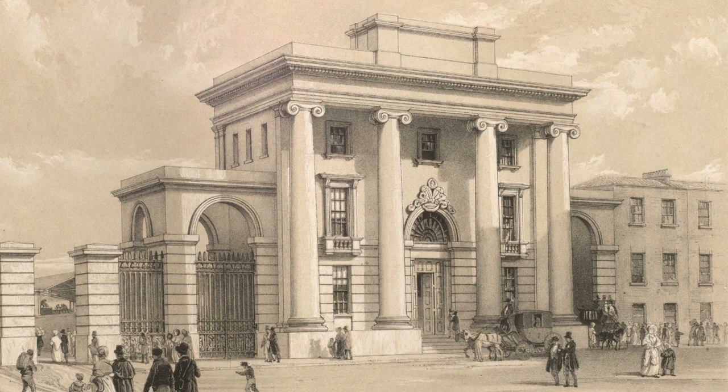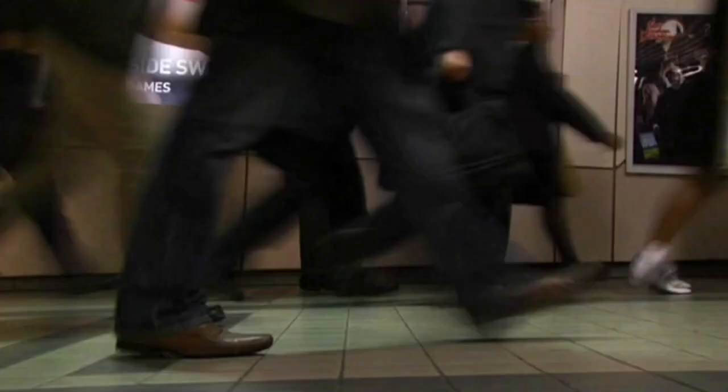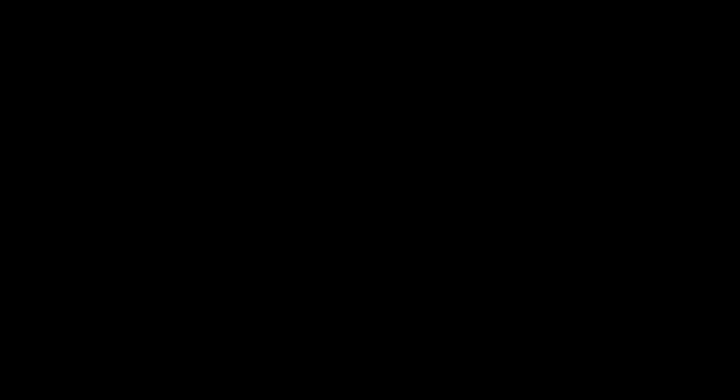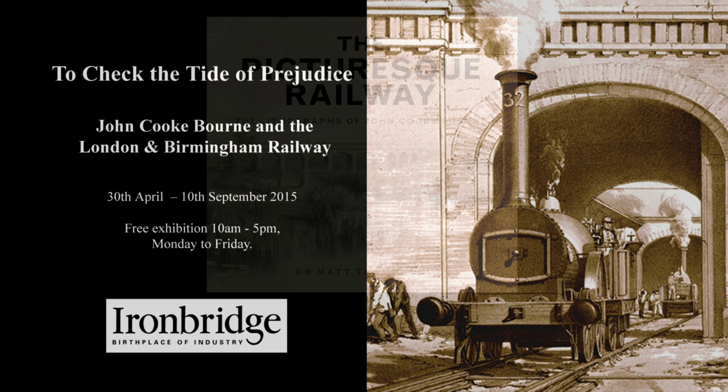Bourne's works captured the imagination of his contemporaries. His work on the London and Birmingham Railway received a huge amount of praise. It's very interesting to see the almost unfettered enthusiasm that those who could afford his prints had for works of this nature — demonstrating just how new and exciting those images really were. Today, passengers on the West Coast Line still glimpse the engineering marvels captured by Bourne as they speed by. You can view John Cook Bourne's works in a free exhibition until the 10th of September, and read more in the new book The Picturesque Railway by Dr Matt Thompson, available at the History West Midlands Bookshop.